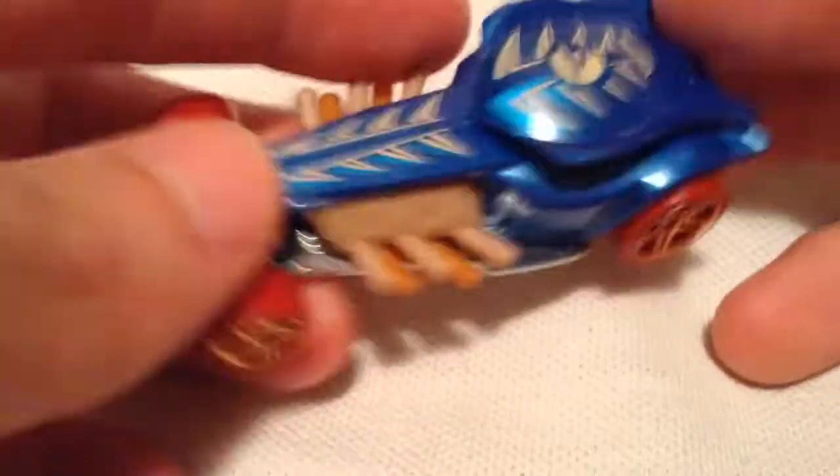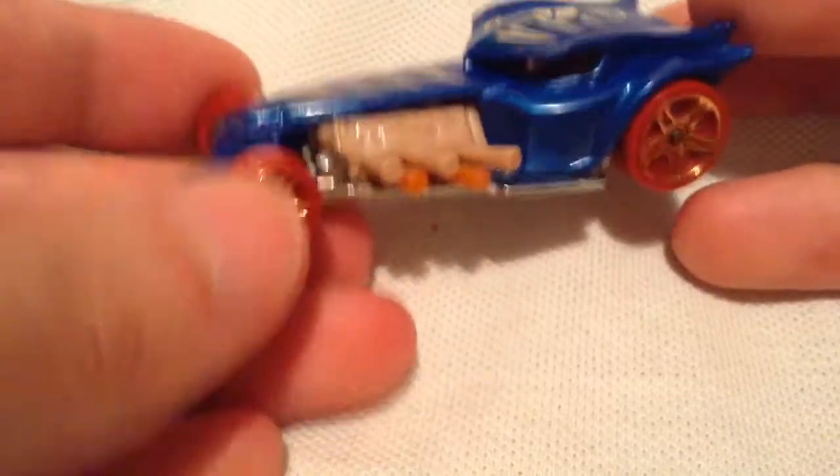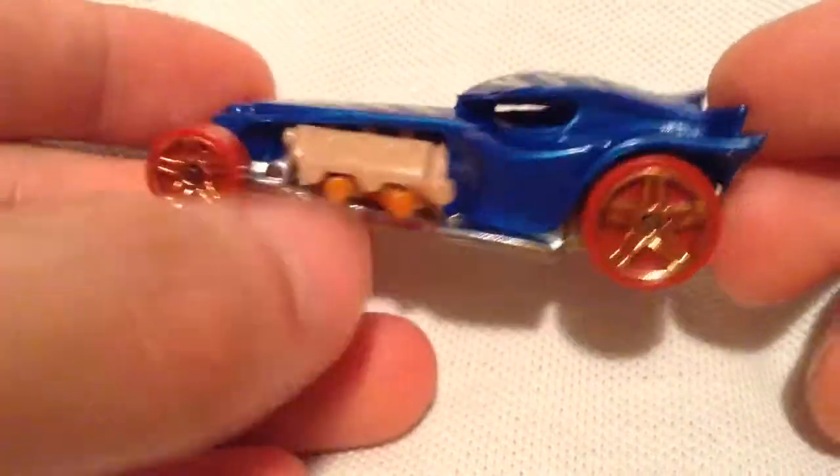Pretty cool design. I think this used to be called a Bad Ratitude — I could be wrong — but now it's called the Radical Racer. Got a lot of exhaust pipes. Pretty cool engine there.